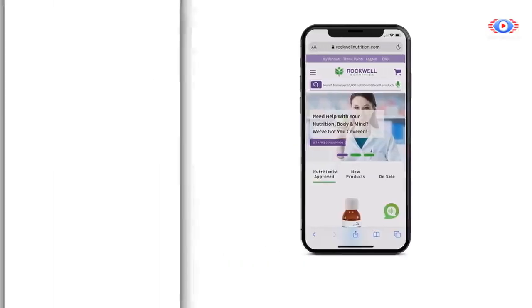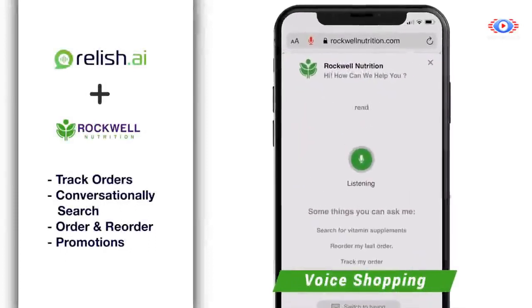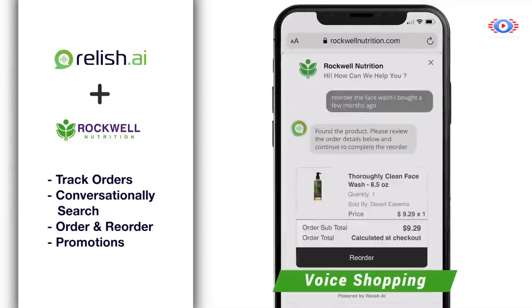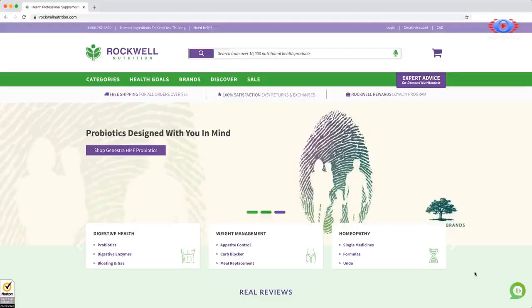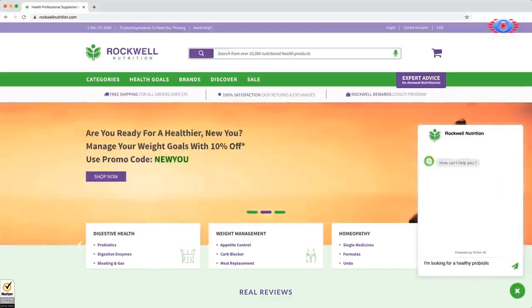Give your e-commerce store a voice and allow customers to interact naturally with your own branded shopping assistant. A customer can say: 'I want to reorder the face wash I bought a few months ago.' You can now provide personalized shopping experiences and sell on autopilot.